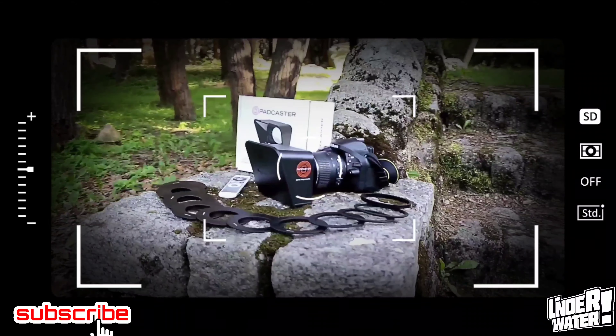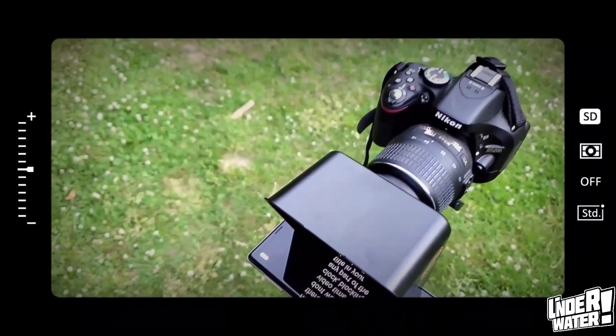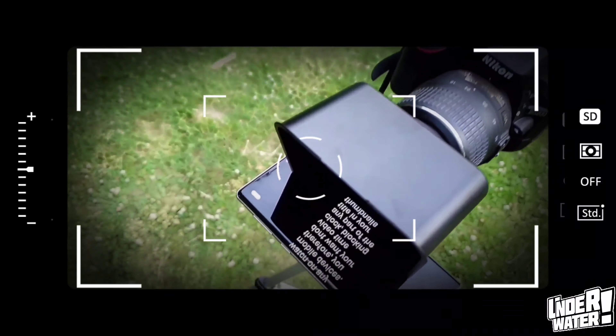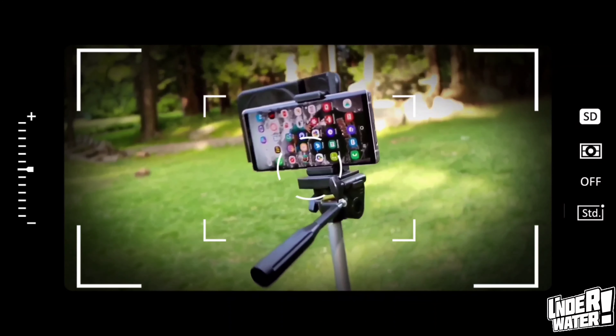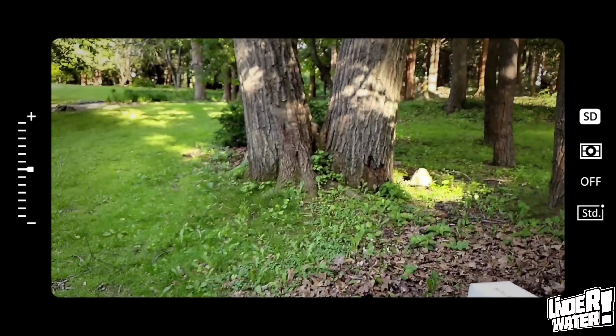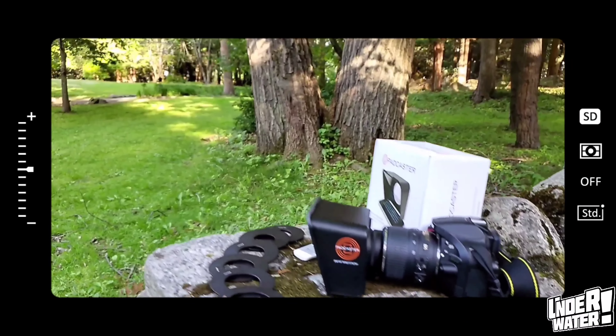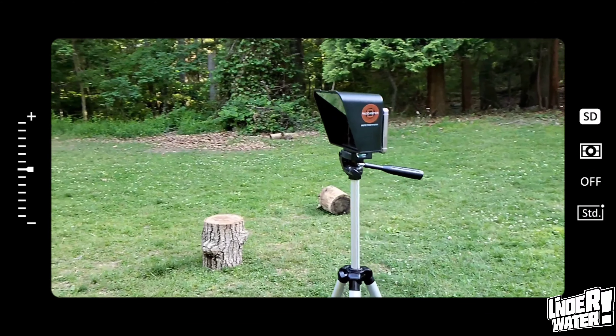In case you didn't know, a teleprompter is a device or application that allows you to read your script word by word while looking directly into the camera. The Pyro teleprompter is a very good example of that. Its portability makes it almost unique. With a very light body and compact design, the Pyro teleprompter can be used indoors and outdoors with the same results.